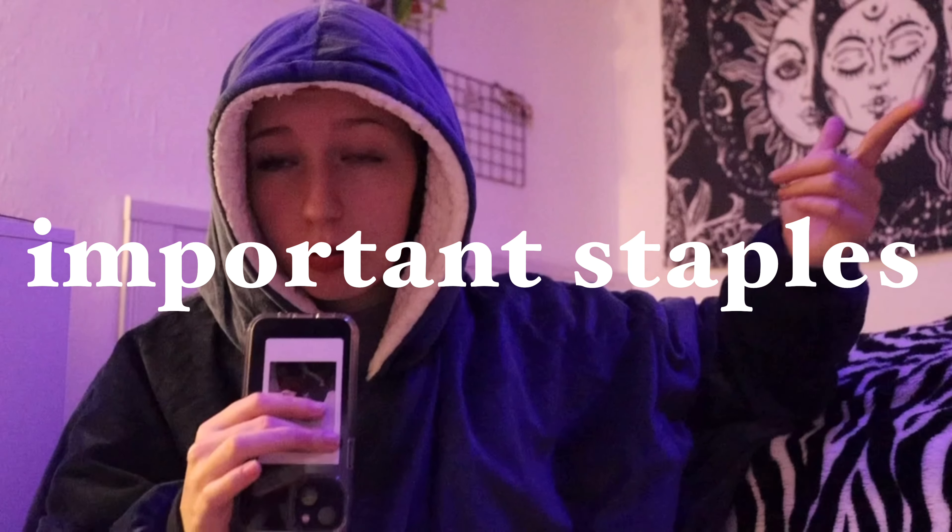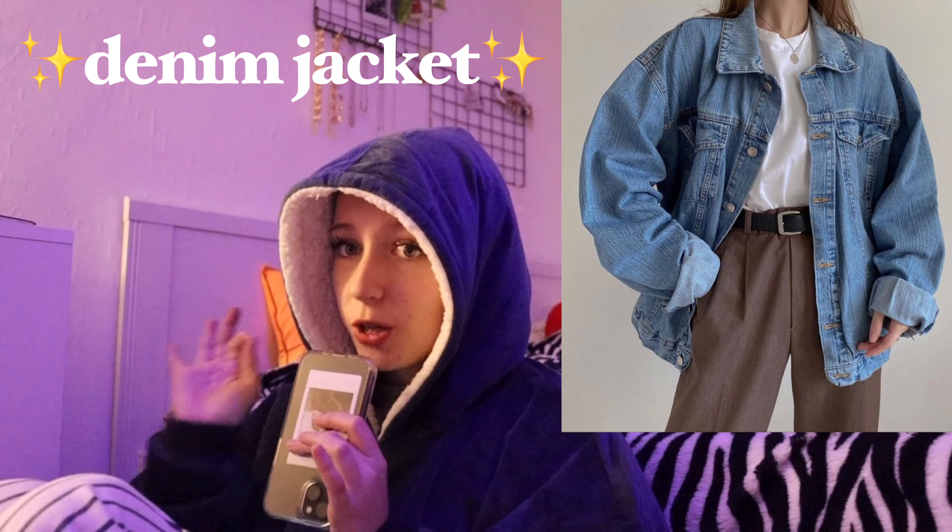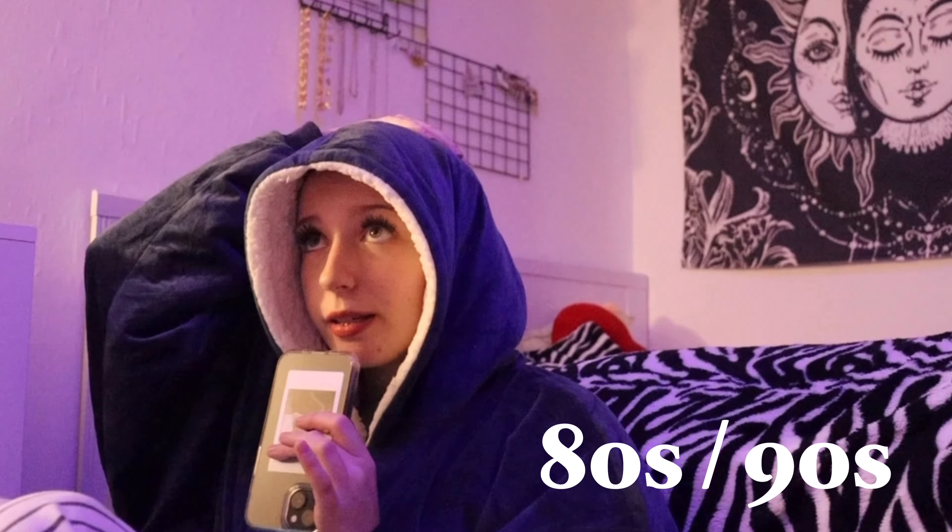After you have all those basics, you can start looking for statement pieces and adding them to your wardrobe. Moving on to important staples — this is very personal, it's basically my wish list. Let's start with my favorite: a good denim jacket. I mean the 80s/90s one, kind of oversized, the Urban Outfitters style, the one you saw all over Tumblr back then. That's exactly the jacket I mean.